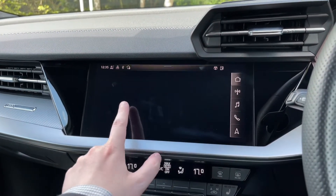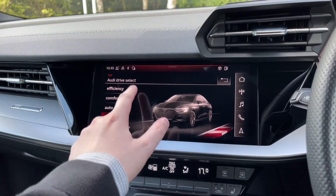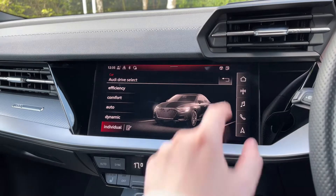In the car's menu we have the Audi drive select system, which comes with efficient, comfort, auto, dynamic, and individual driving styles to choose from.